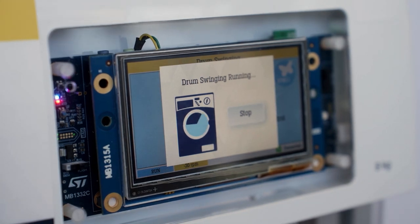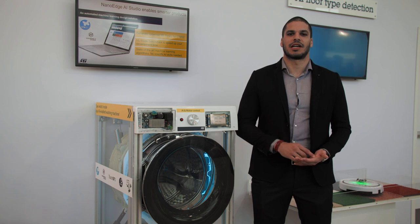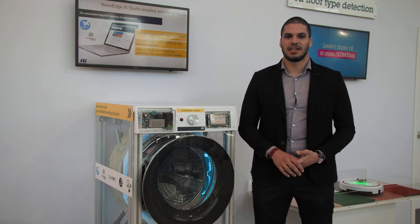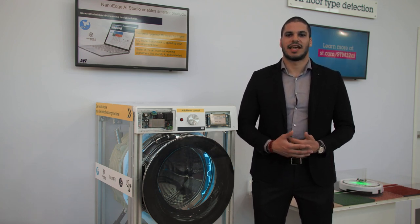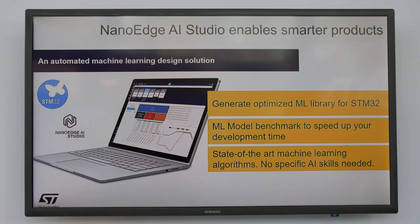In order to go a step further, we have implemented machine learning on the microcontroller to enable advanced features such as predictive maintenance and smart usage optimization. We have used an optimized AI algorithm generated and trained in a matter of minutes thanks to NanoEdge AI Studio.